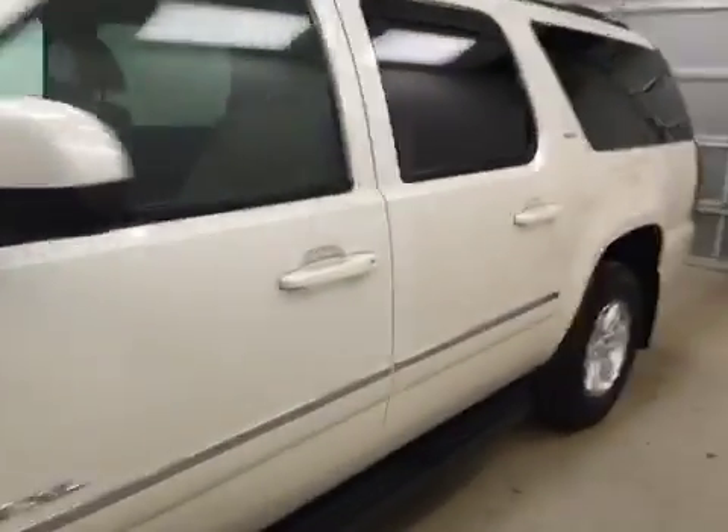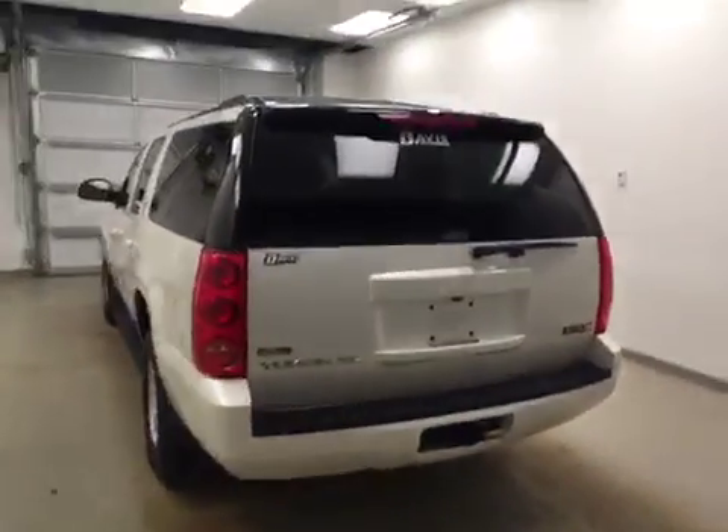This is stock number 124780, a 2011 GMC Yukon XL, and our exterior color today is white.